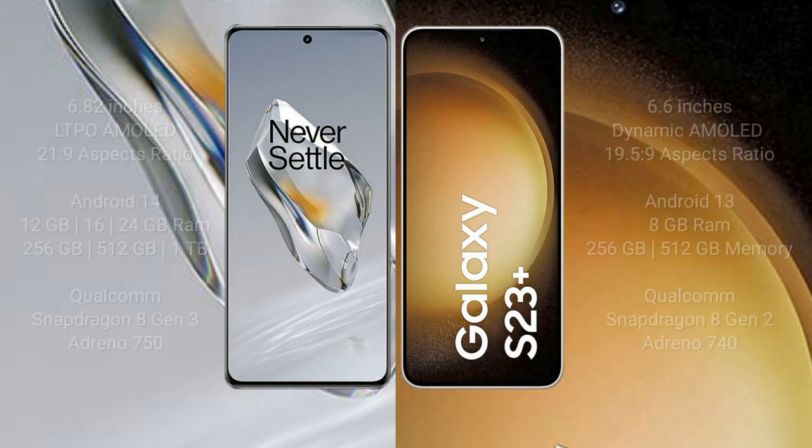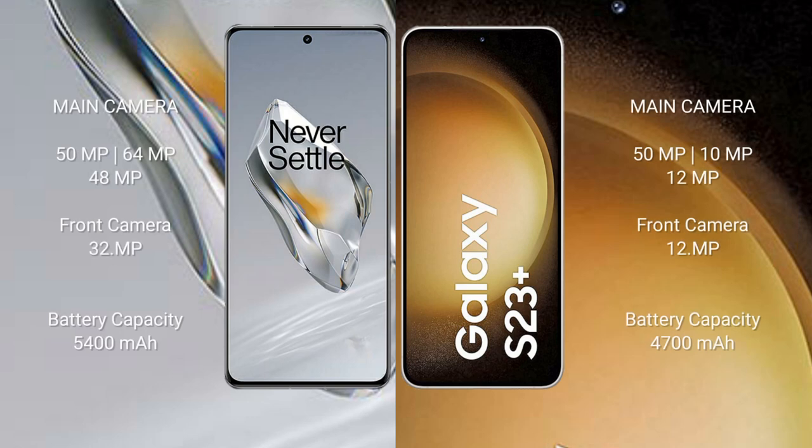The OnePlus 12 features a triple rear camera setup and a 32MP front camera. The Samsung Galaxy S23+ also features a triple rear camera setup and a 12MP front camera. The OnePlus 12 has a 5400mAh battery with 100W fast charging support.